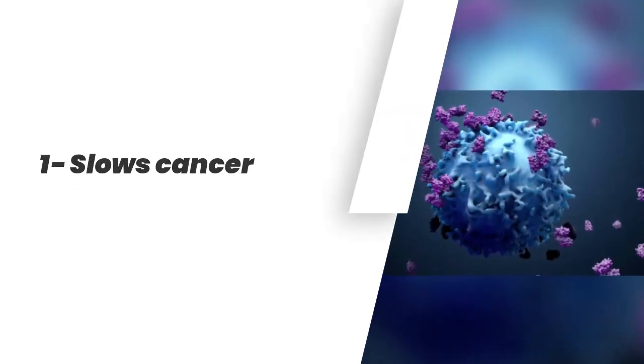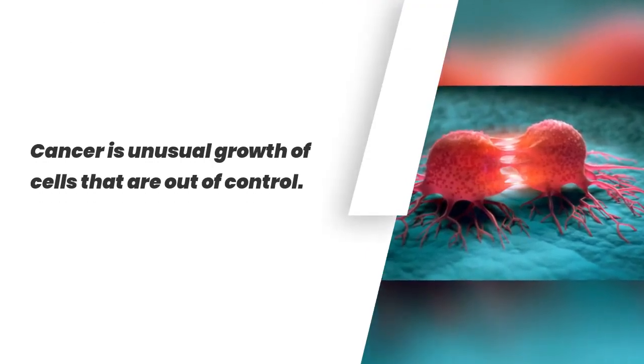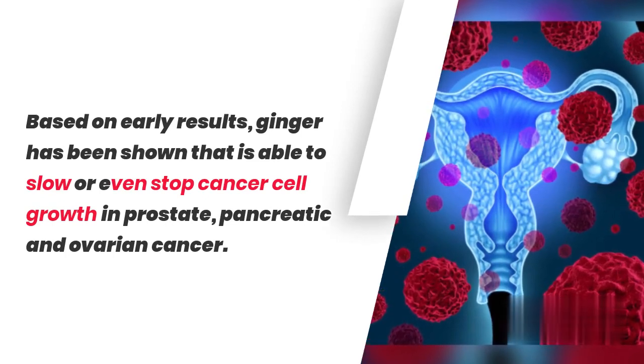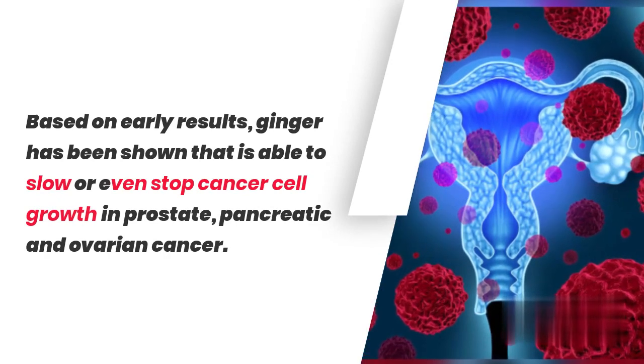1. Slows Cancer. Cancer is the unusual growth of cells that are out of control. Based on early results, ginger has been shown to be able to slow or even stop cancer cell growth in prostate, pancreatic, and ovarian cancer.